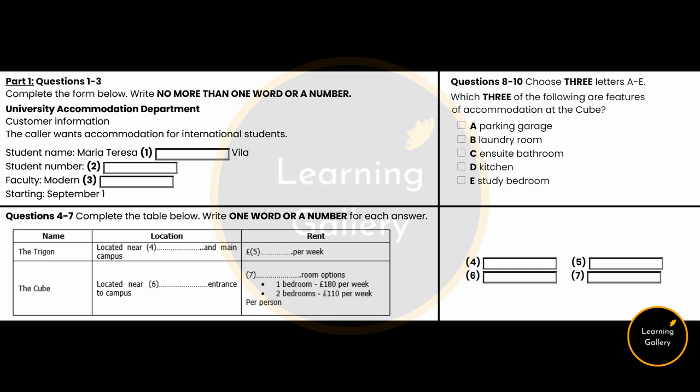That is the end of Section 1. You now have half a minute to check your answers.